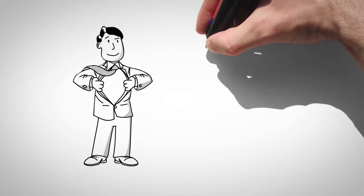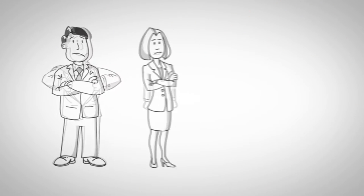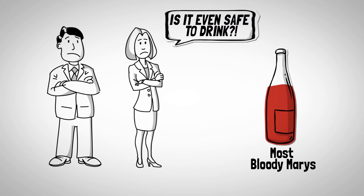Feeling bold? Feeling fresh? Looking for a perfected Bloody Mary that's all-natural and free of ingredients you can't pronounce? Look no further.